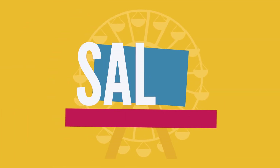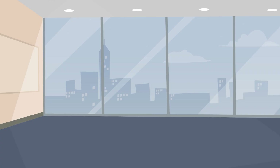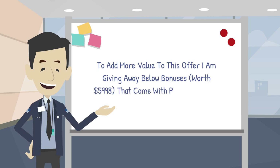Start seeing sales coming in the next few days without wasting years and tons of money to build your list. To add more value to this offer, I am giving away bonuses worth $5,998 that come with the purchase of DFY Money List.